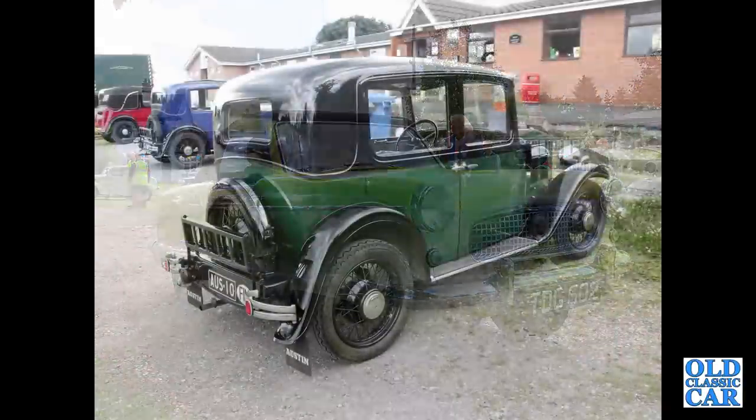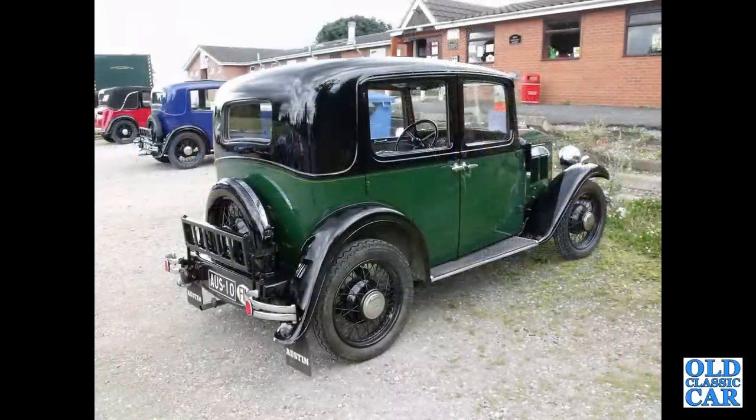Here's a rear view of a left-hand drive, foreign registered Austin 10-4 Chrome Rad Saloon of 1932-34.